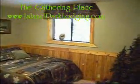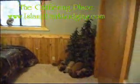Going into the Moose Room. Two queen size beds again. Closet. You should be able to see the snow out there. It's a beautiful winter day.